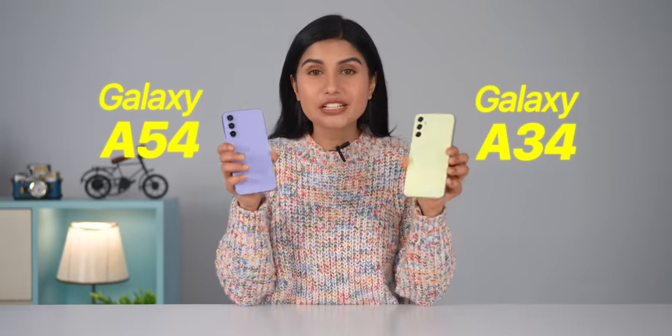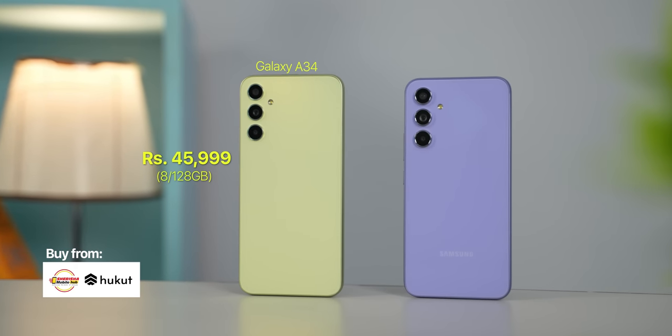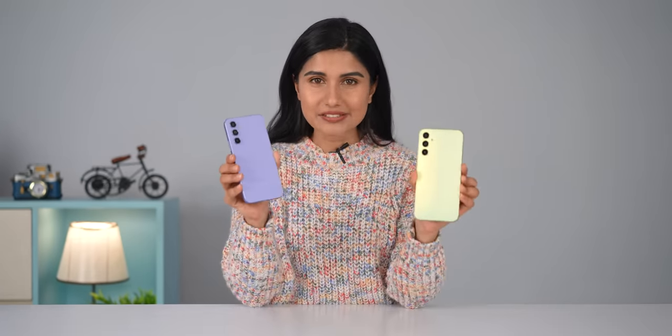Hi everybody! Samsung has finally launched its latest premium mid-range phones, the Galaxy A34 and A54 officially. These phones will be updates to last year's popular Galaxy A53 for 2023. Interestingly, Samsung is the only brand in Nepal whose pricing is cheaper than India, US, Europe and other markets. Samsung wants to provide an S-series flagship experience at one third of the price with these devices.